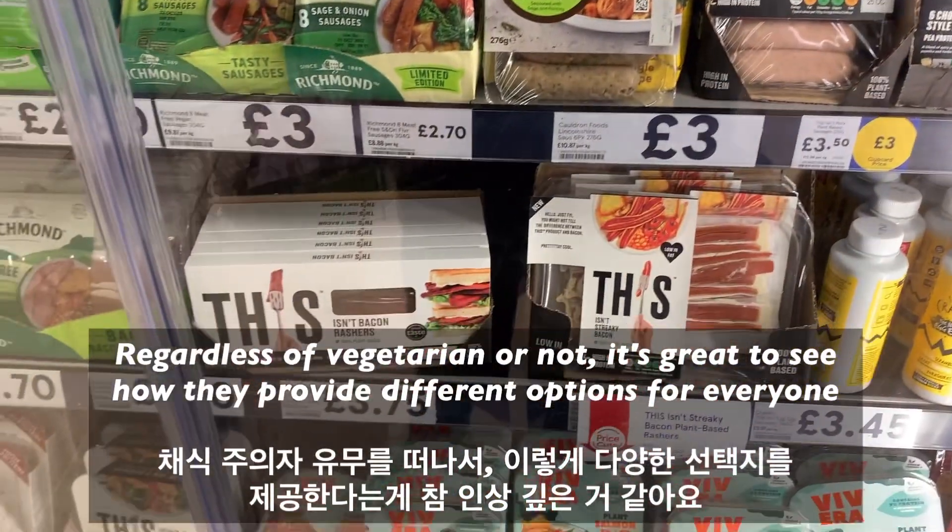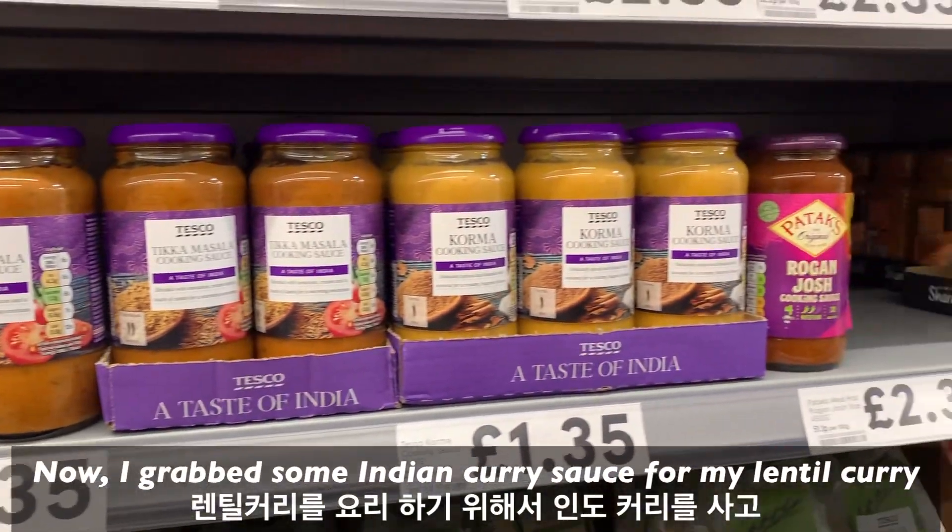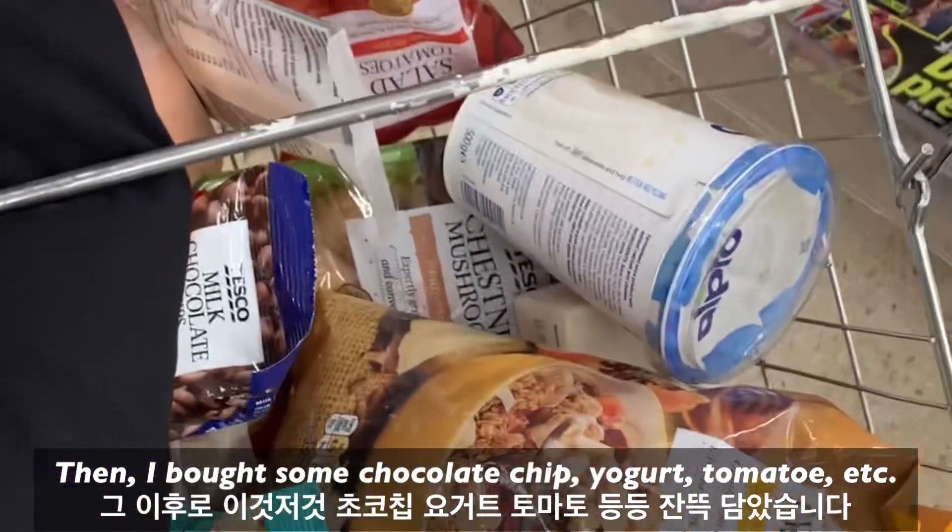Regardless of whether you're vegetarian or not, it's great to see how they provide different options for everyone. I grabbed some curry, then I bought some chocolate chips, yogurt, and tomato.